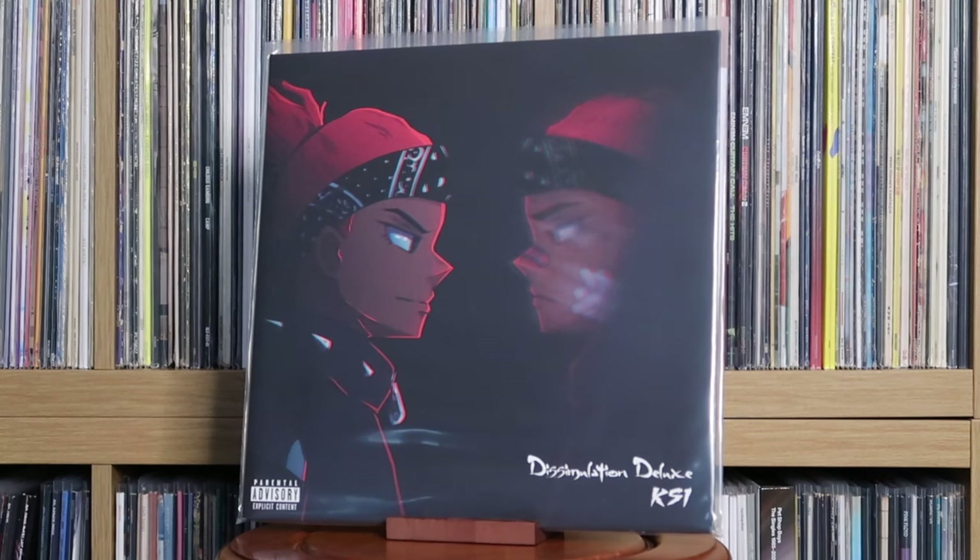KSI: Dissimulation Deluxe. I quite like Dissimulation for the most part. Yes, a lot of people say his second album is better — I think even he thinks that himself — but I've got a soft spot for Dissimulation. I know I reviewed it pretty mixed at the time, which some people bash me for.